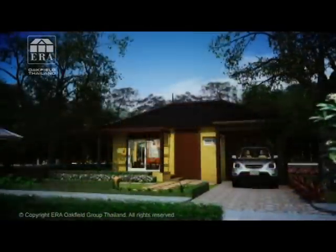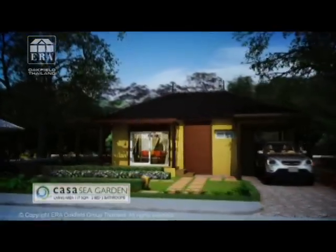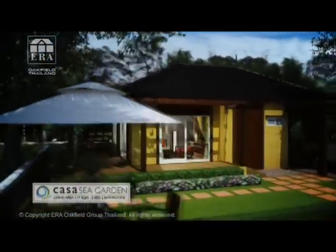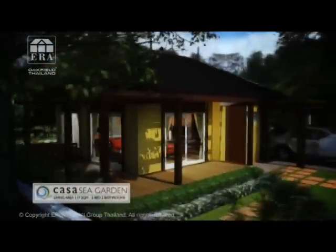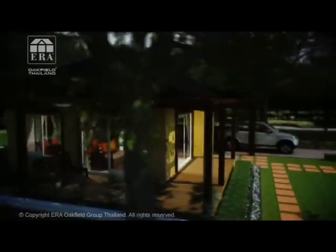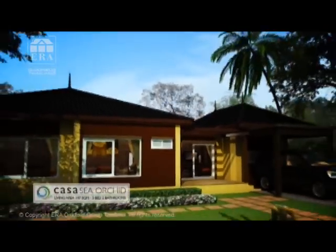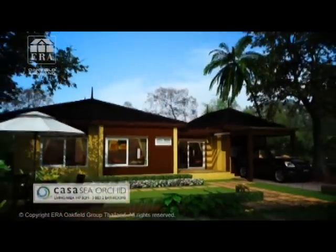Sea Breeze med två sovrum, ett badrum och vardagsrum. Sea Garden med två sovrum, två badrum och vardagsrum. Sea Orchid med tre sovrum, två badrum och vardagsrum.